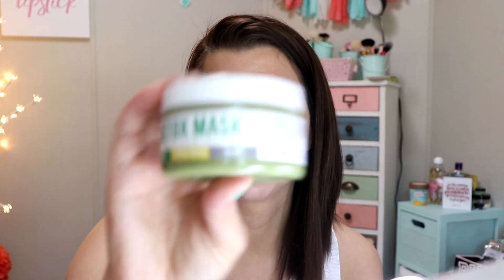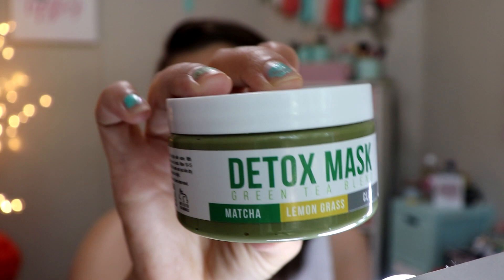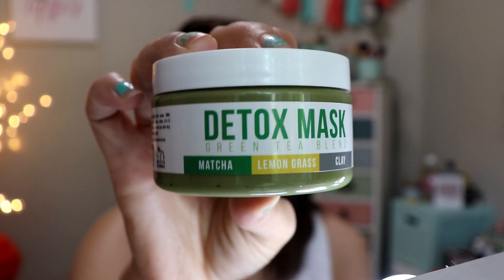This video is going to be a review on a product that was sent to me. It's a Green Tea Blend Detox Mask from Teami Blends, and they sent this to me to try.